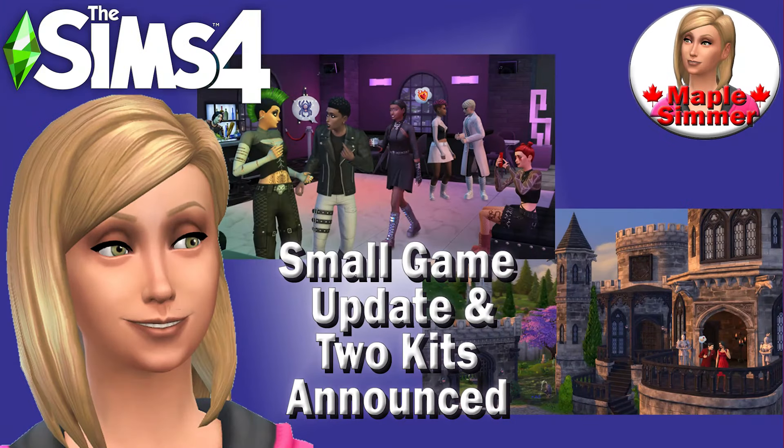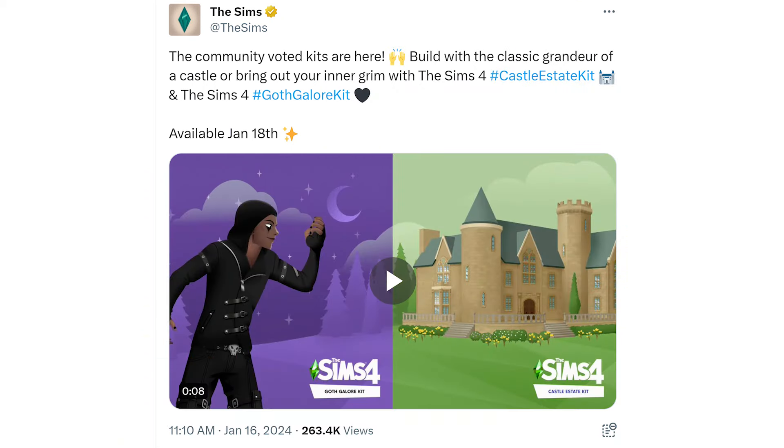Tuesday saw a very small game update and the announcement of the two community voted kits. Hello, my name is Jennifer and welcome to my Sims 4 news video. So first we got the announcement, shared across different social media platforms: the community voted kits are here. Build with the classic grandeur of a castle or bring out your inner grim with the Sims 4 Castle Estate Kit and the Sims 4 Goth Galore Kit, available January 18th. I'll go over that in more detail after we discuss the game update.